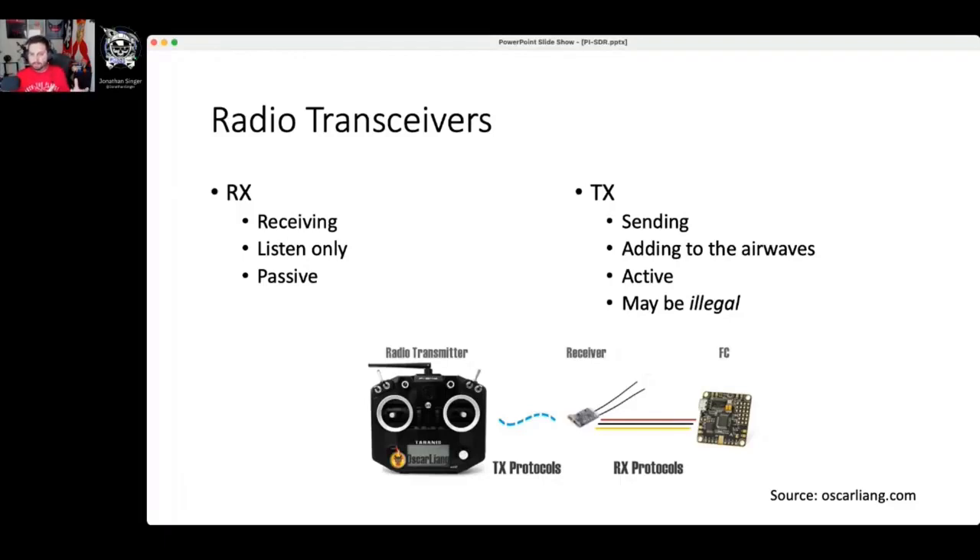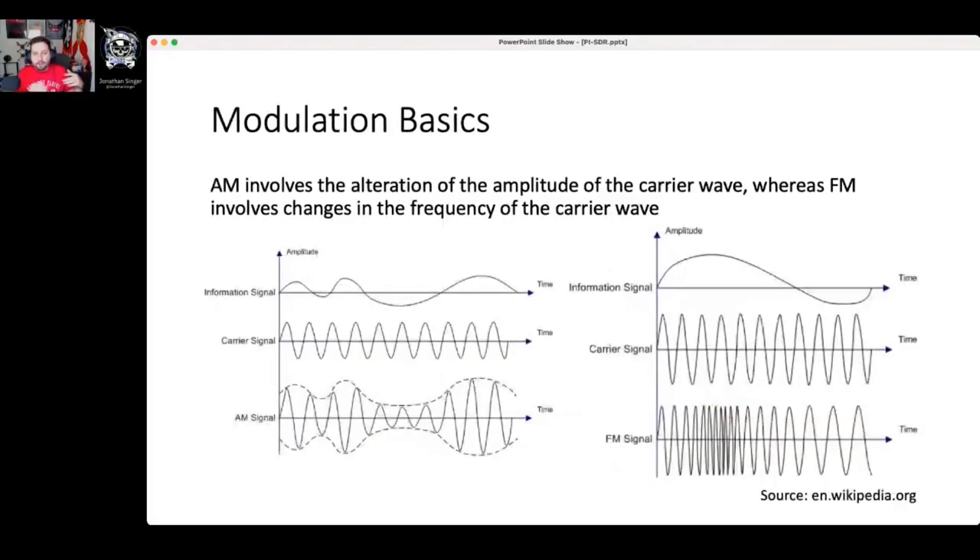We have stuff like a radio transmitter when talking about RC cars, and then a radio receiver — one is sending, one's receiving, and then the flight controller. Another important concept is modulation. We have AM and FM modulation. Amplitude modulation is about the height of the wave — you can see in the AM signal that the amplitude is greater or lesser. Frequency modulation of the carrier wave is about how often those waves exist. You can see it on the bottom right. You don't need to memorize this; I just want to iterate the basics.